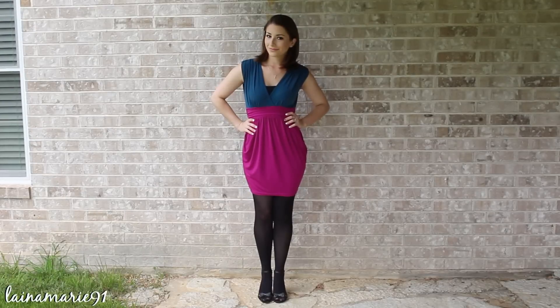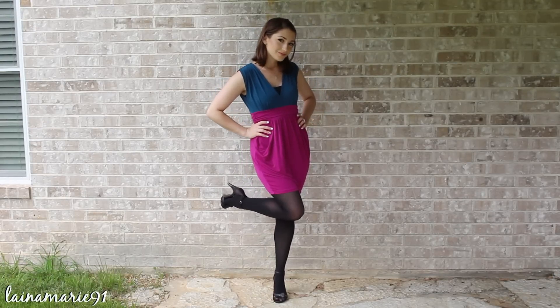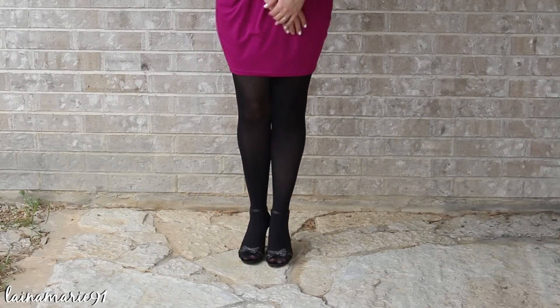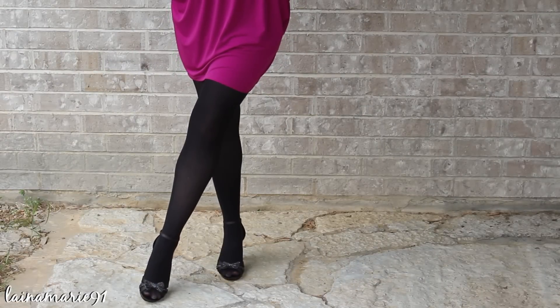I'm just wearing some typical black tights and these cute little heels that have little sparkly bows on the top. I hope you guys enjoyed today's video — if you like this outfit please give it a thumbs up, and I will talk to you guys next time. Bye bye!